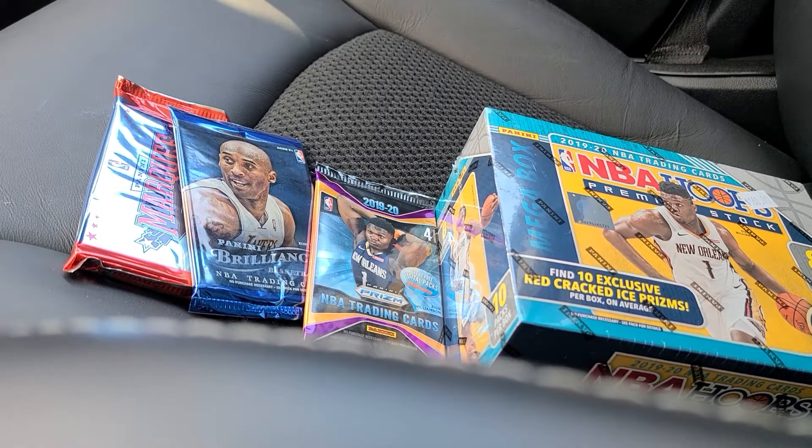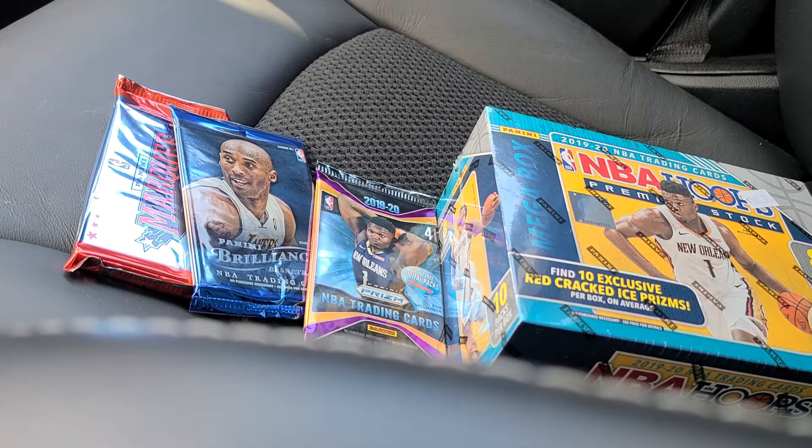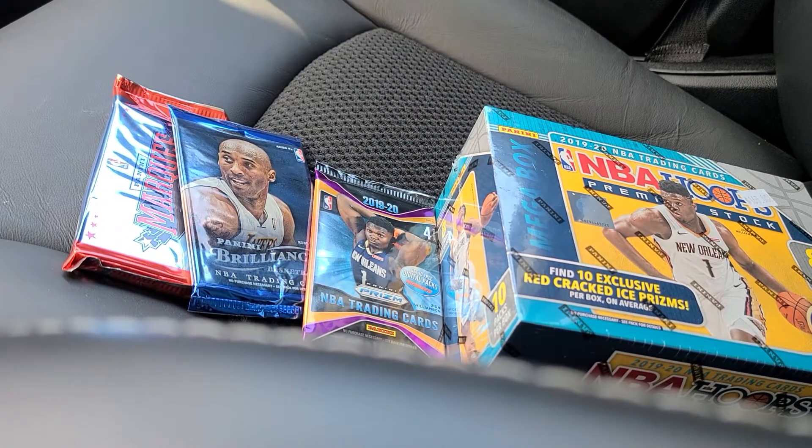Hello everyone, Anthony back to another video. Today I went ham at a local card shop here in New Orleans. I'm in town for the week and decided to stop off. I'll usually try to provide some support to the local card shops when I'm traveling around, and so we're going to do another variation of our pack openings.